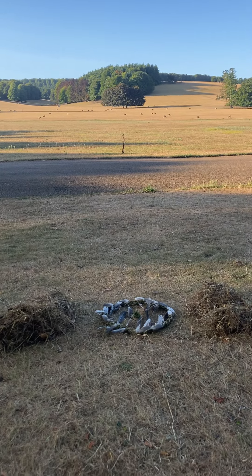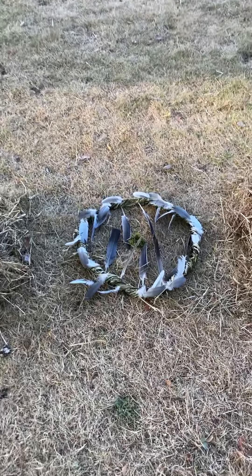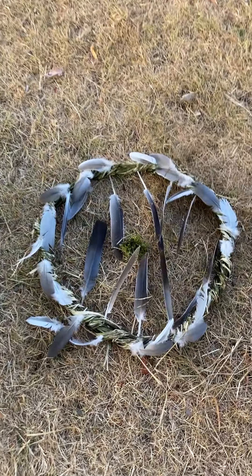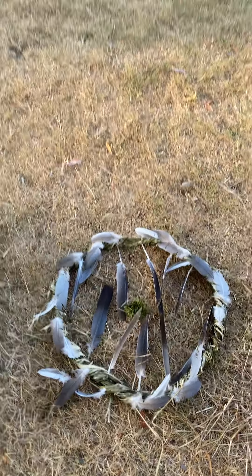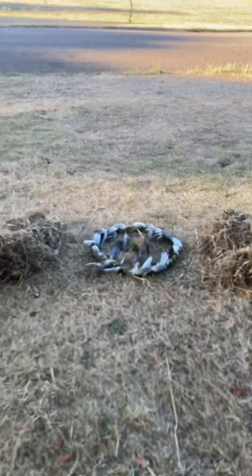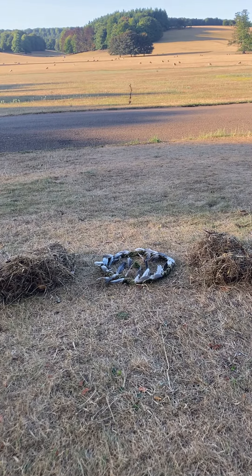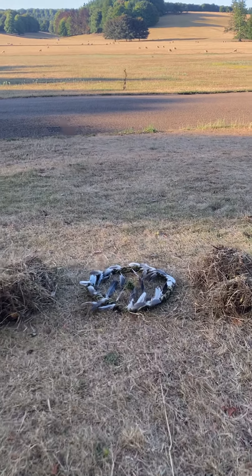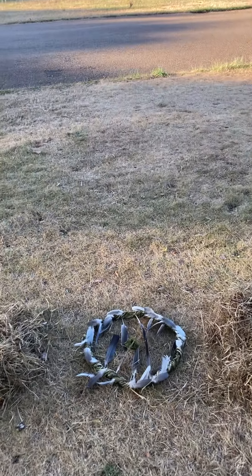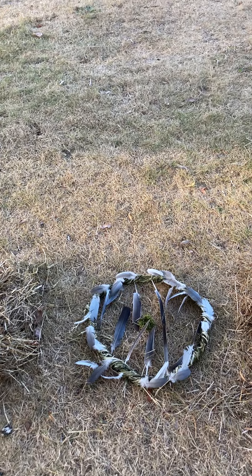The circle of feathers — it's nettles wound into a wreath, and then the feathers. This was put here to mark it as not an entrance, so this is not an entrance. It can be an exit, but you have to pause and consider stepping out into something.